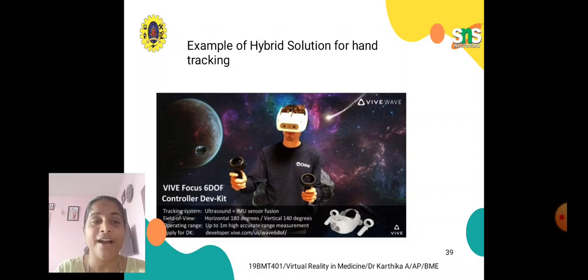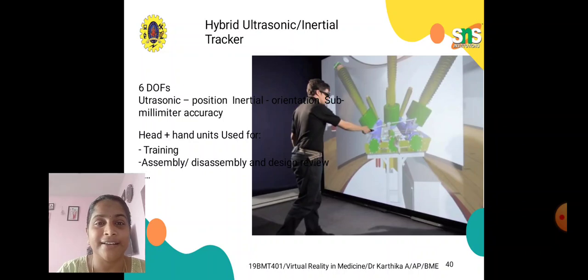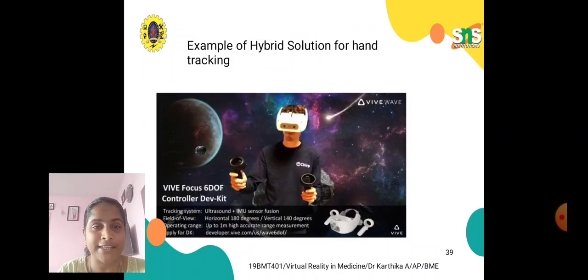Here is an example of a hybrid solution for hand tracking. Hybrid means we can combine any kind of trackers — mechanical with optical, optical with ultrasonic, ultrasonic with inertial, and so on. The tracking system shown here is an ultrasound-IMU sensor fusion, which is an example of how inertial trackers are used in a hybrid ultrasonic configuration.